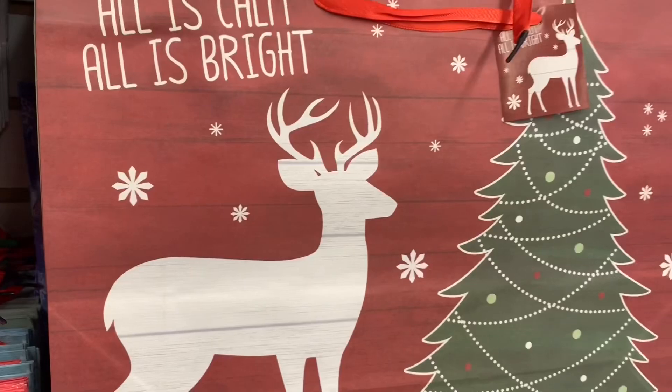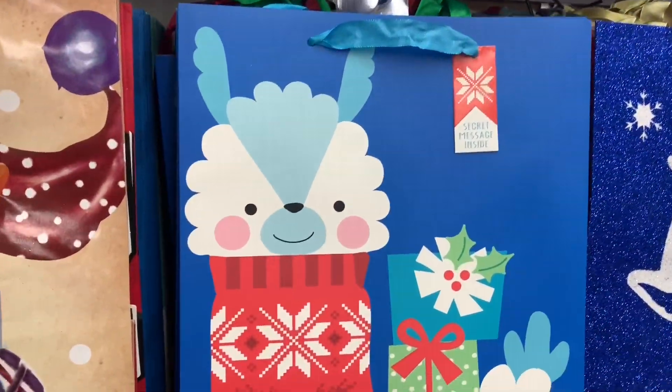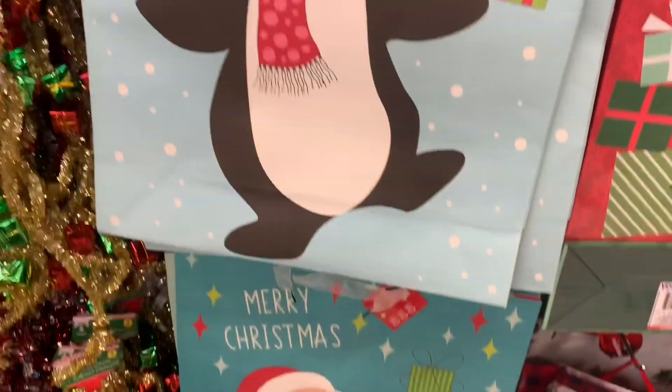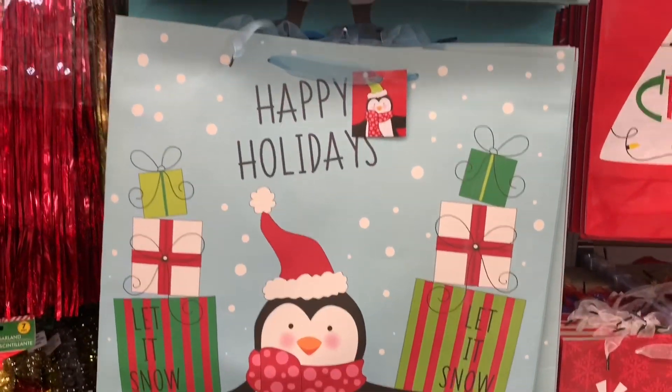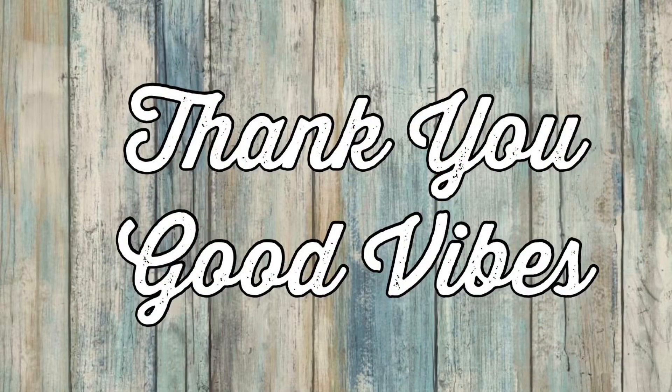Well that's going to wrap up today's Dollar Tree walkthrough. I hope you all enjoyed. Hopefully you found some new goodies and can go find them at your Dollar Tree soon. Thank you so much for spending a few minutes with me everyone. Enjoy the rest of your day. If you're new, please subscribe and I'll be back to share lots more with you all really soon. Take care.